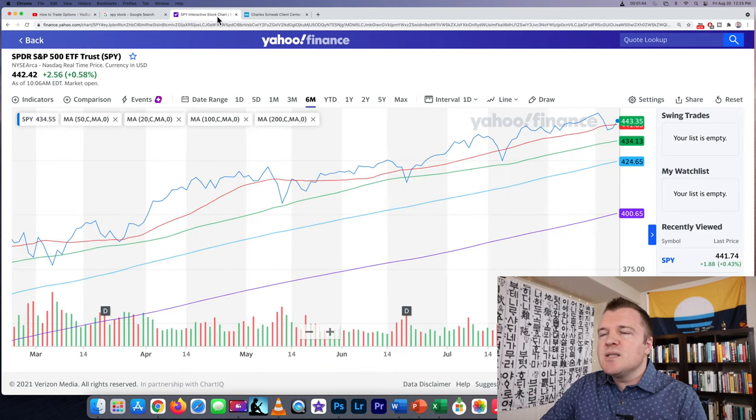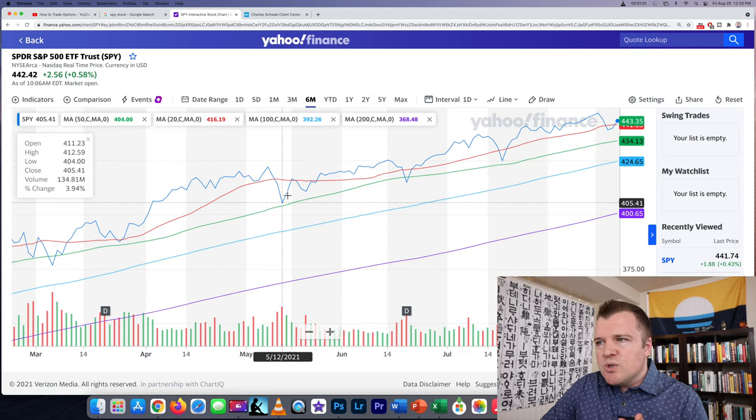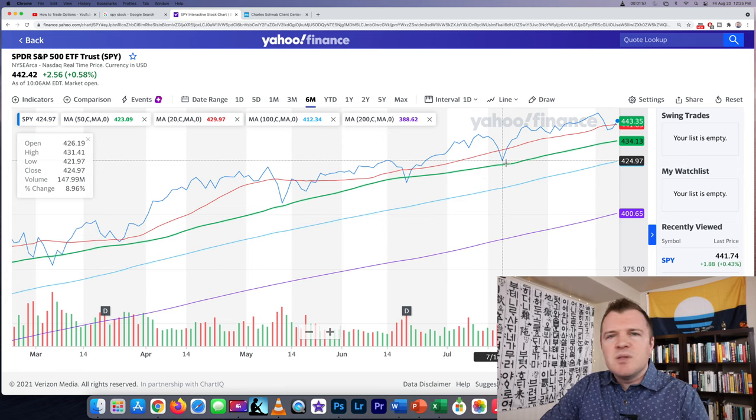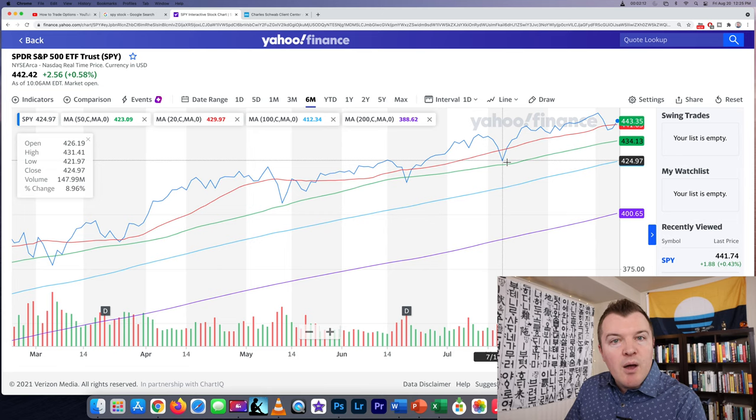I wanted to do an example when there was a more dramatic pullback. Looking at the technicals, there was a huge pullback in May, a big pullback in June, and a big pullback in July. But this market's not done going up — it's going to keep rising until the Fed begins tapering or increasing interest rates, which isn't going to happen for the next couple of months at least. So let's try and sell a short-term out-of-the-money credit spread on SPY.